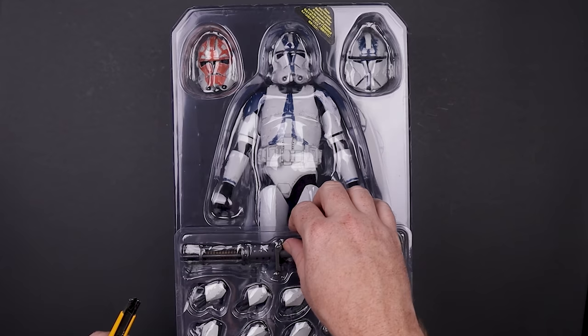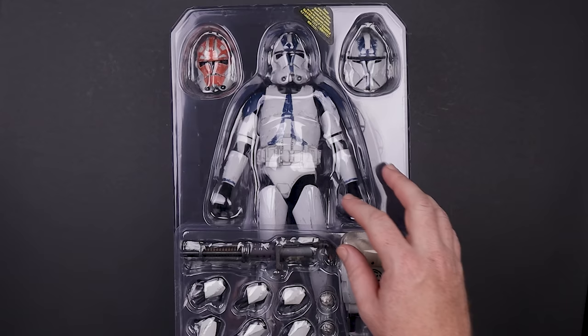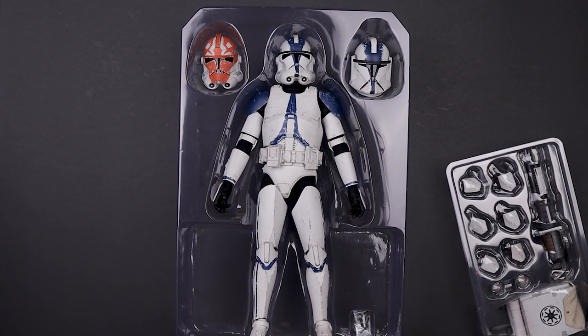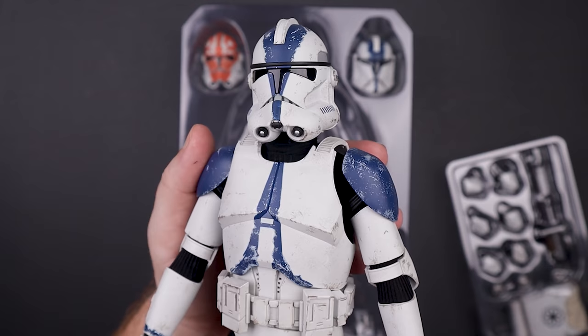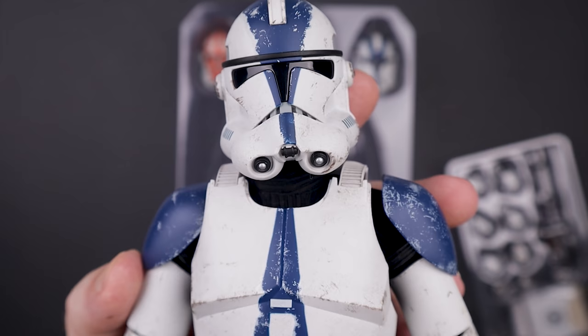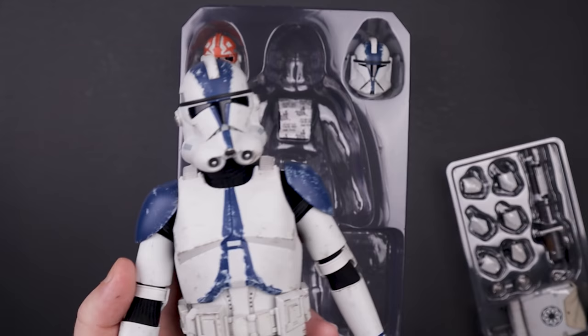I really want to break into the actual figure quickly. We've got hands, a backpack, and the figure itself. We've got three different helmet options, and I've already removed all the plastic. If you follow me on Instagram you'd know I already partially unboxed this. Look at that paint job and that Phase Two armor — absolutely gorgeous. We've got the 332nd helmet and the Phase One helmet, which some people said may be a little large.